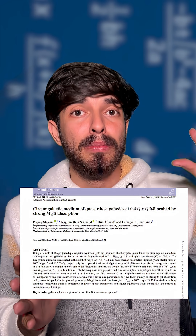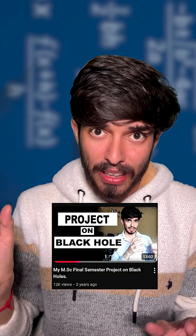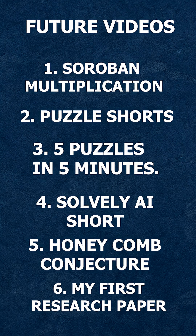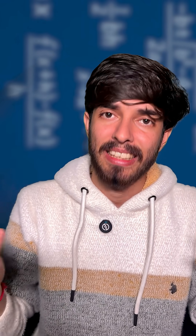Recently in my astrophysics research, I got a paper published. As you know, I made a video on the project I did in my MSc, so I will also make a video on this paper — why I did it, how I did it, and what results it produced — and I'll make it in such a way that anyone can understand it.